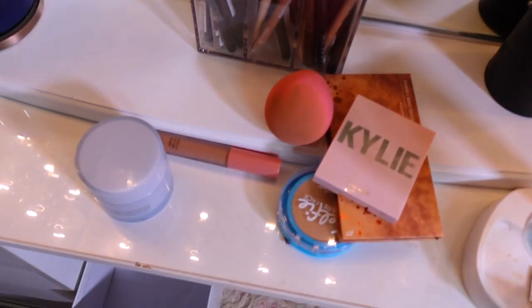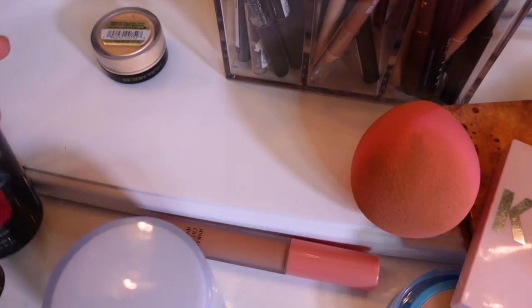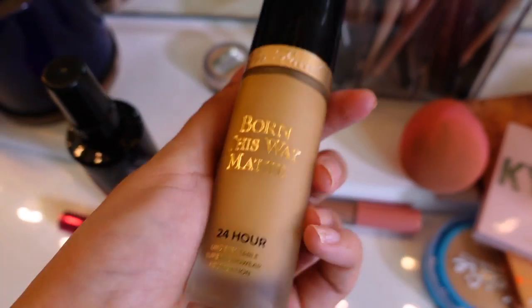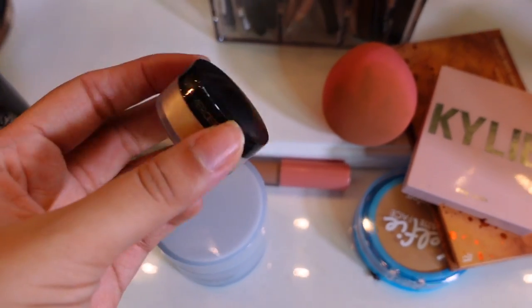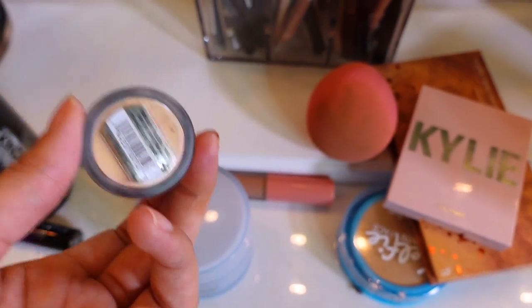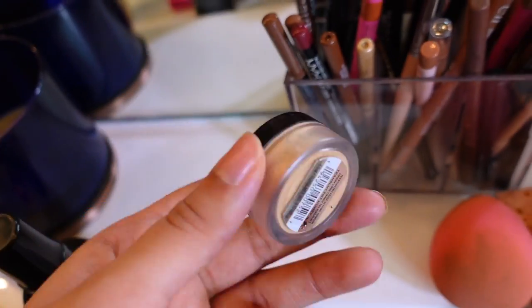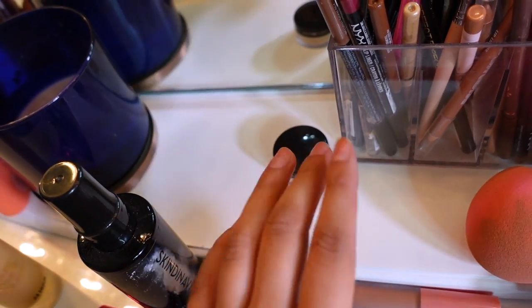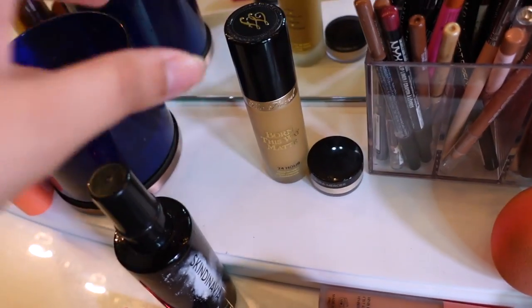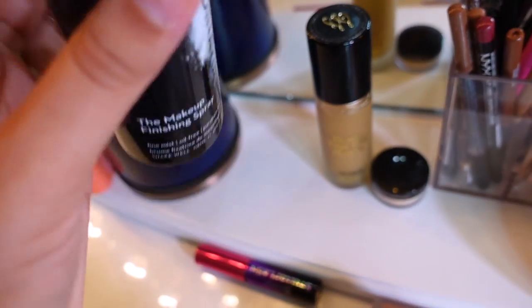Let me show you my makeup details. I'm wearing the Born This Way matte foundation paired with this new Laura Mercier powder in the shade honey oatmeal — it looks so good and I'm definitely going to repurchase the full size. These two combined make my makeup last a really long time. I also set everything with the Skindinavia spray.